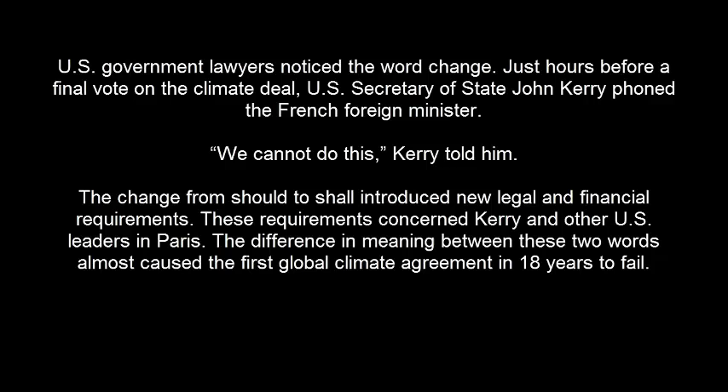These requirements concerned Kerry and other U.S. leaders in Paris. The difference in meaning between these two words almost caused the first global climate agreement in 18 years to fail.